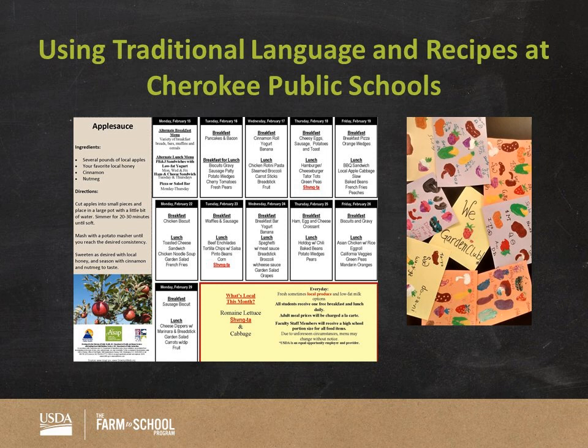Another special way that Cherokee Central Schools is using their culture in their food program is by using their traditional language for certain foods on their menu and on the signs in their school garden. In February this year, they highlighted the apple using the Cherokee word. They also locally grow apples, lettuce, and cabbage, which are highlighted on their menu. On the right you'll see children's illustrations of fruits and vegetables with the Cherokee names for those products.